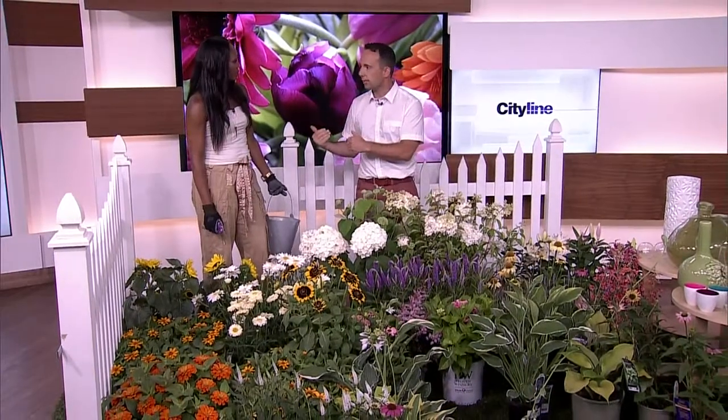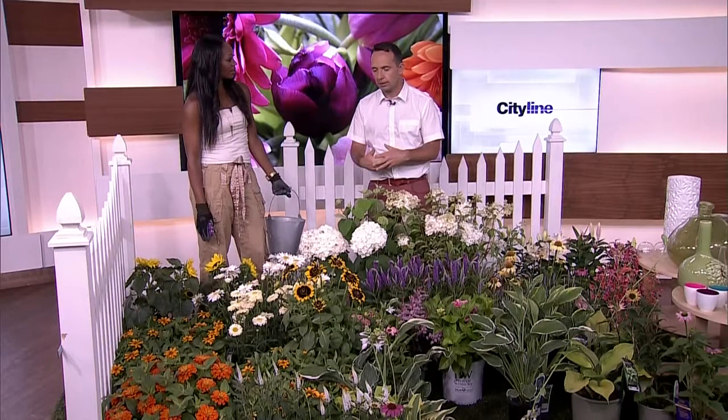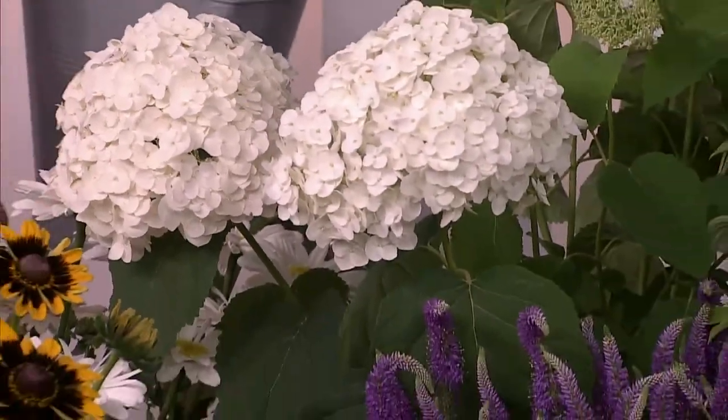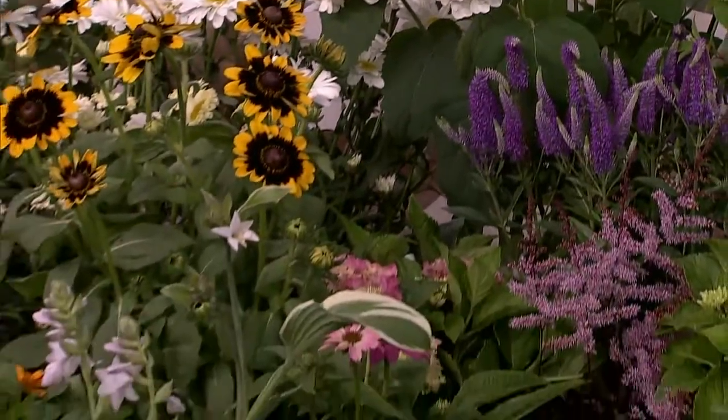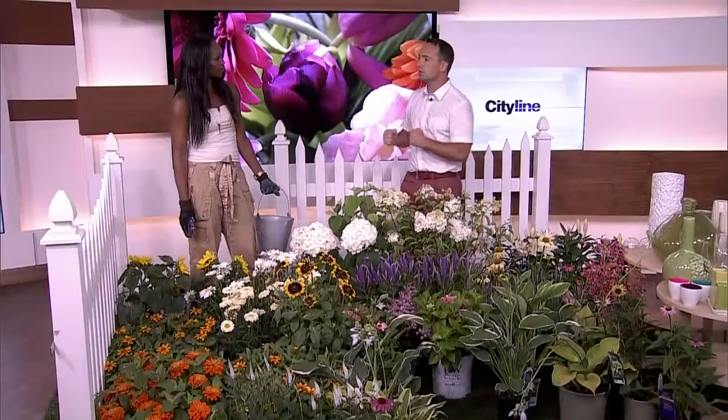First off, thanks to Tara Greenhouses for bringing all this for us today. They're an independent garden center — a great place to go take a look. When you look at the array of colors you may already have in your garden, or maybe you want to create a cutting garden, it's a great way to celebrate. So first off, time of day — when do you think you should be harvesting flowers?